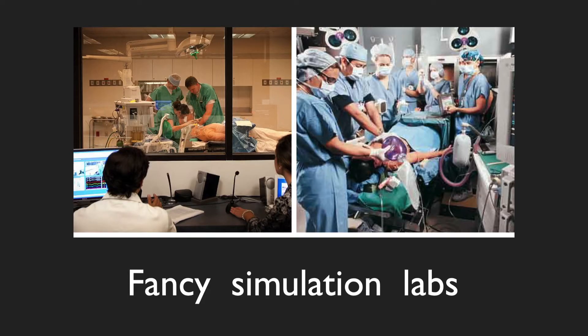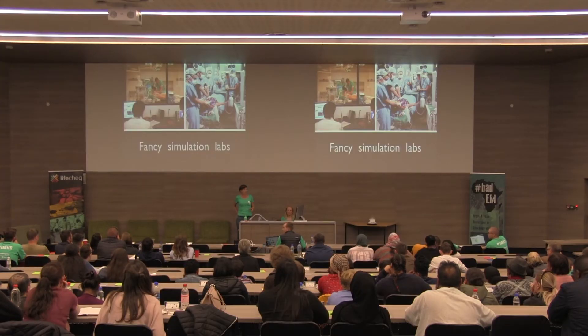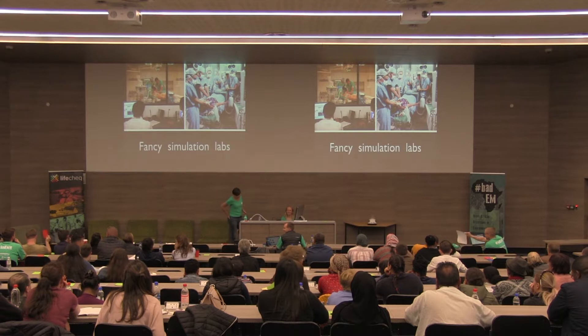I wonder when you saw I was going to be talking about simulation, whether you thought I'd be talking about these really high-tech, fancy pants simulation labs — these real megabuck setups. Anyone got access to these? I certainly don't. I do all of my simulating in theatre at Red Cross Hospital.